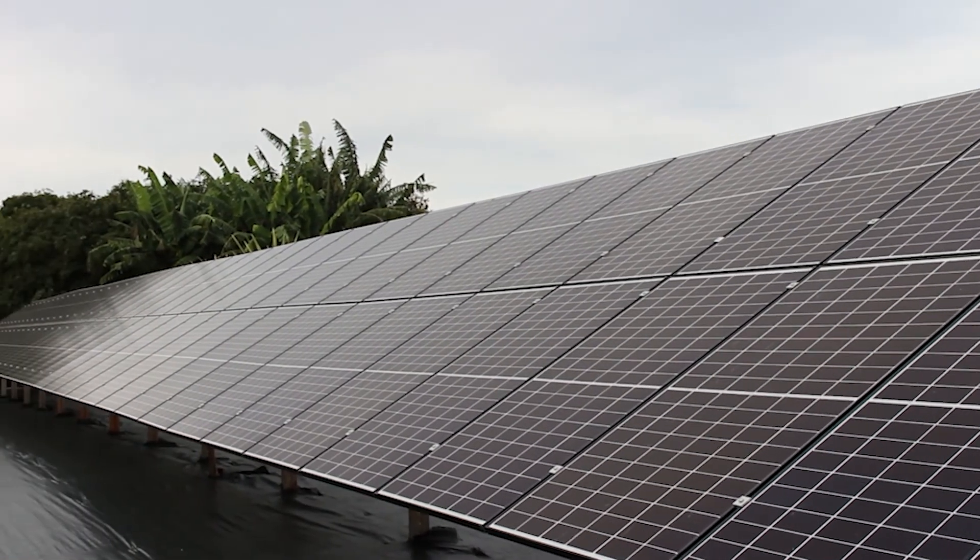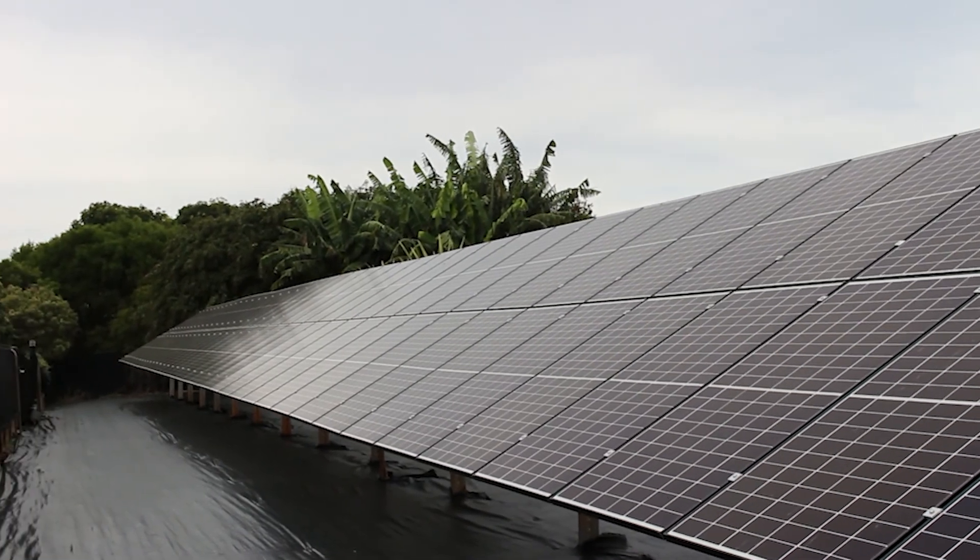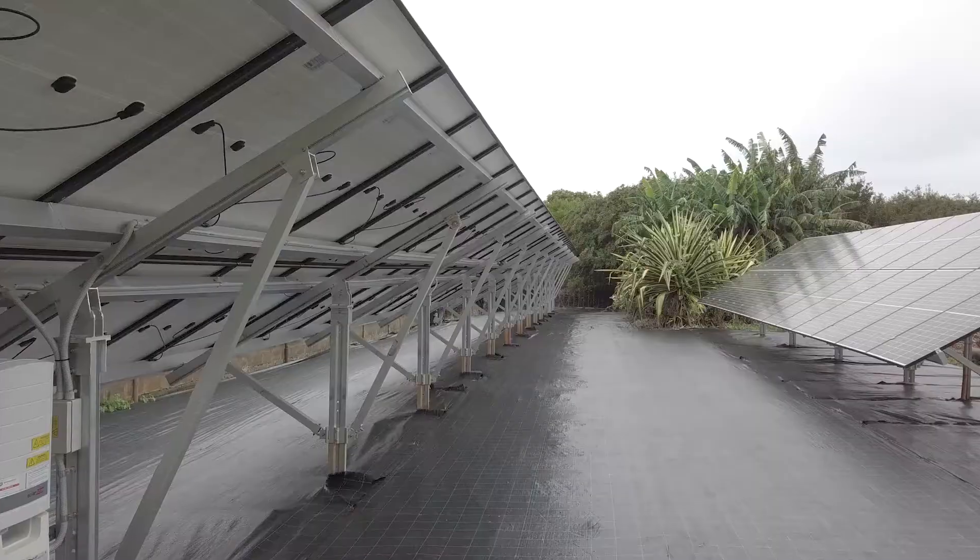Springer Solar installed 114 Qcell 350 modules and a SolarEdge three-phase inverter to ensure optimum energy production for the business.